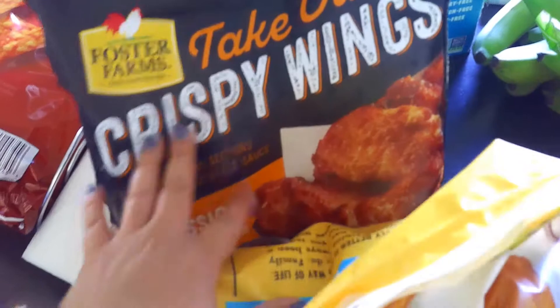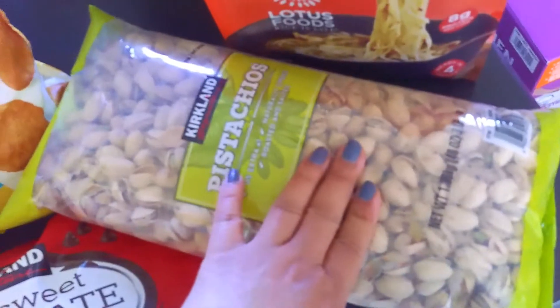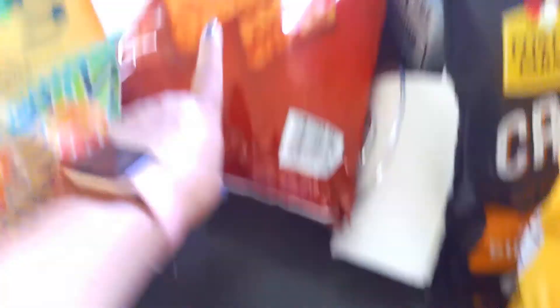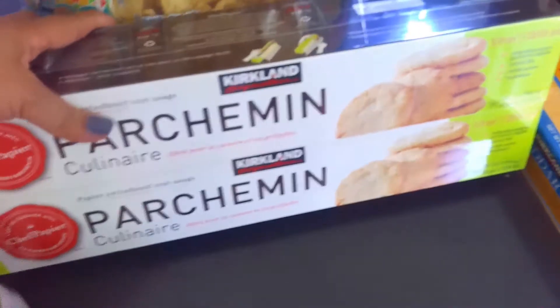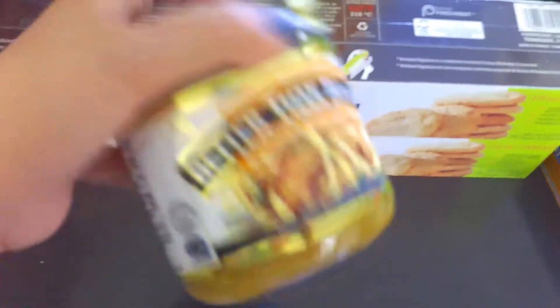We got more buffalo wings because it's football season and we watch football at home, so those are for snacks. We also got chicken nuggets — we ran out from last month so we bought another bag. Chocolate chips, pistachios because my husband and I snack on those and we're almost out. Cheese — I like to shred our own and I didn't have enough for an Azure Standard order yet, so we just got one from Costco. Doritos are kind of a staple, tortilla chips, and parchment paper because I was running low.